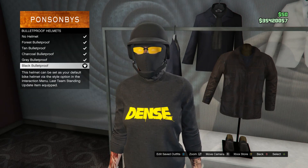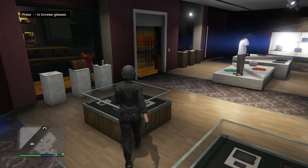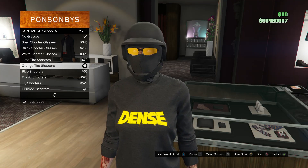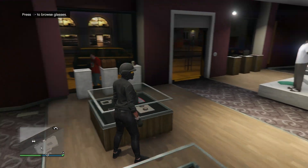Scroll down to bulletproof helmets on slot 19 and buy the black bulletproof. Back out and walk over to glasses. Scroll down to gun range glasses and buy the orange tint shooters, which is on slot 6.